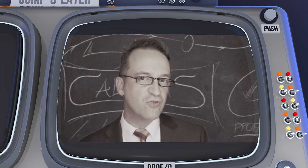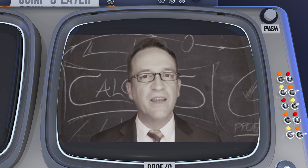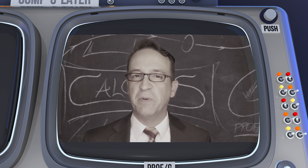Welcome to the Calculus Blue Project. I'm Robert Greist, the Andrea Mitchell PIK Professor of Mathematics and Electrical and Systems Engineering at the University of Pennsylvania.